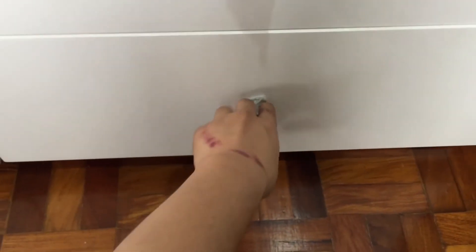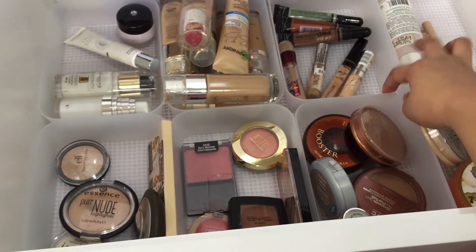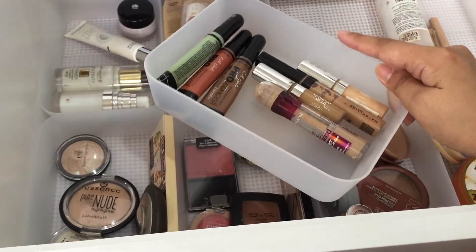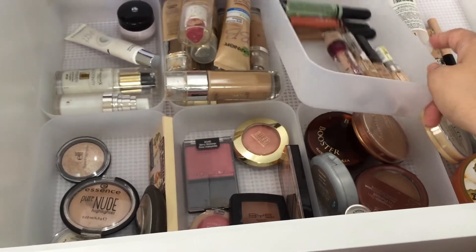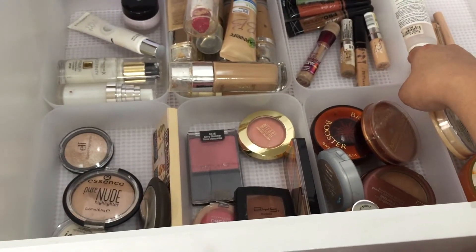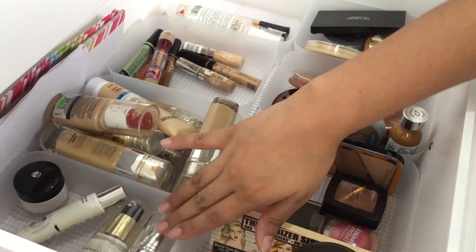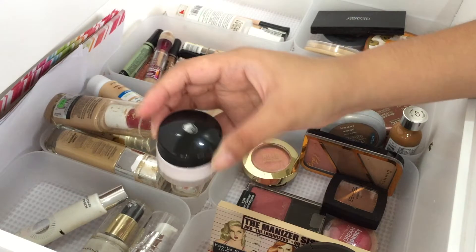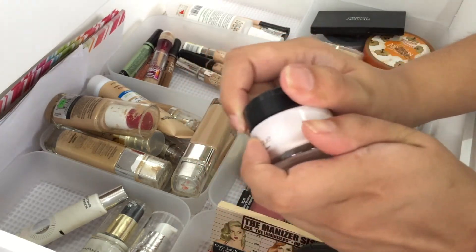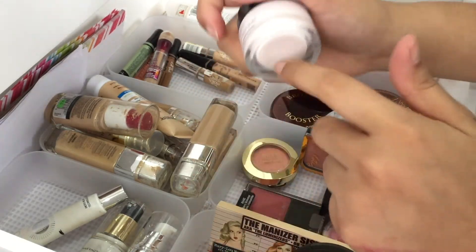The drawer beneath that contains my base makeup. I got these drawers from the SM store recently because they look like the Muji drawers but are much cheaper — only 60 pesos compared to around 150 pesos for the Muji ones. I also like these because they perfectly fit this drawer. In this tray I have all of my primers: the L'Oreal Base Magic Transforming Smoothing Primer, which is a good silicone primer but I don't like that it comes in a jar packaging.